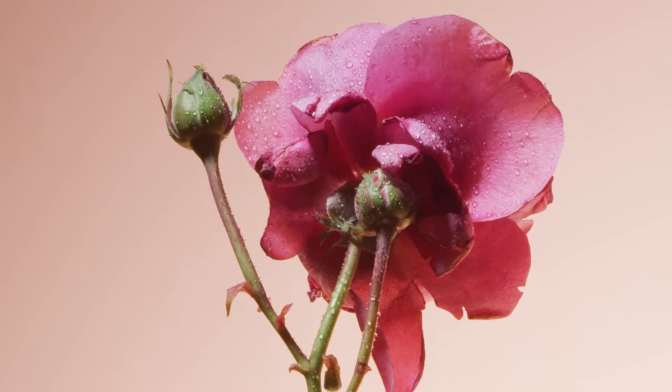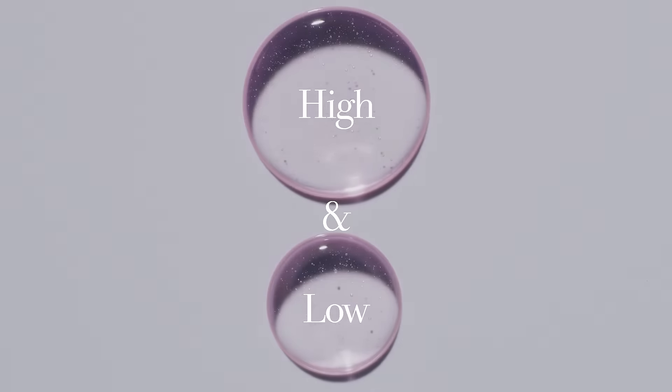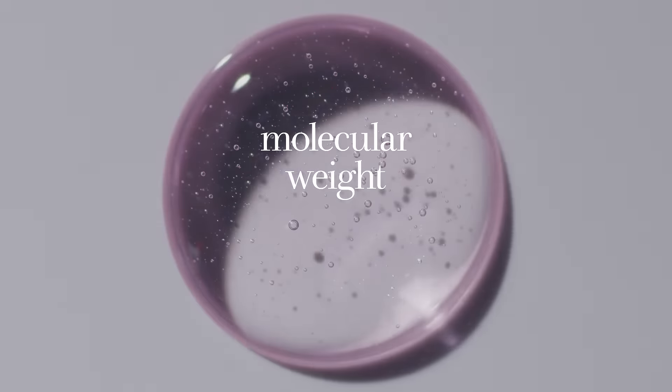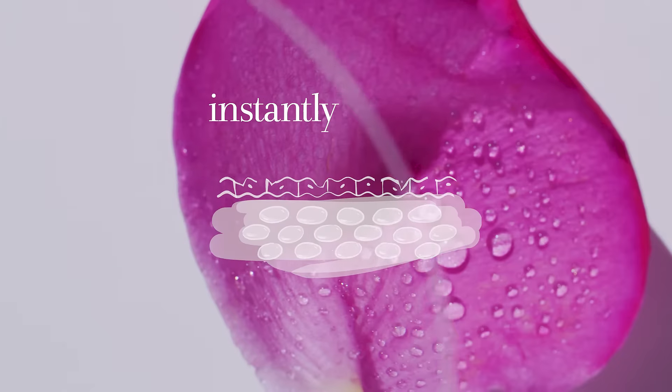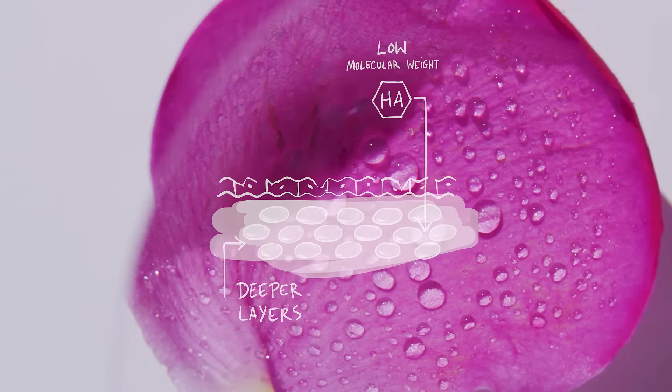Rose Deep Hydration Cream hydrates in three ways. A duo of powerful high and low molecular weight hyaluronic acids instantly hydrate the skin surface and the deeper layers of the epidermis.